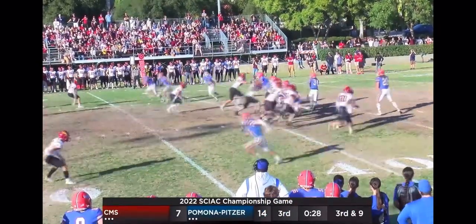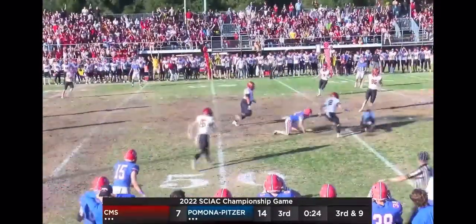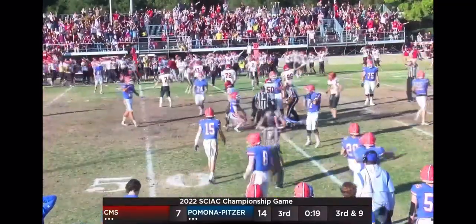Raddus in motion, blitz coming for the Stags. Pass across the middle to Will Raddus — and a big shot by Michael Colangelo. That ball's on the turf, and that's a Stags recovery.